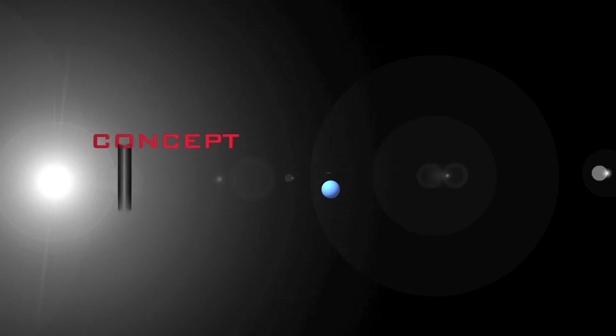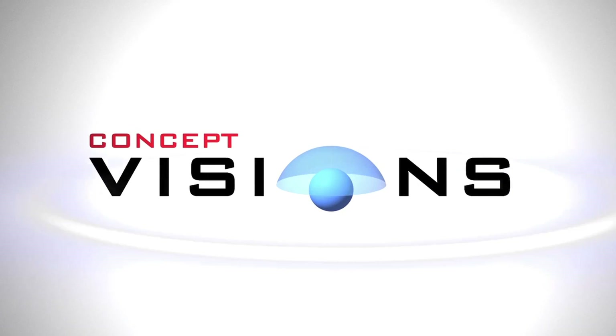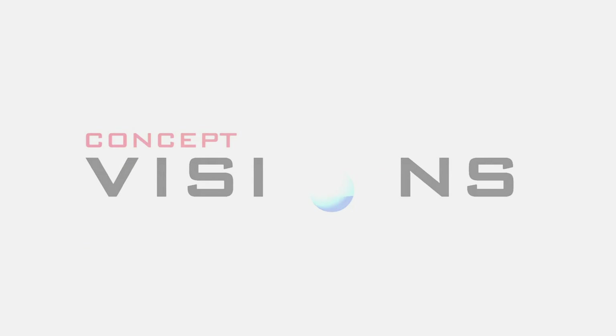Through concept visions, NBDA aims to build an extremely innovative, yet highly credible vision of future military capabilities.